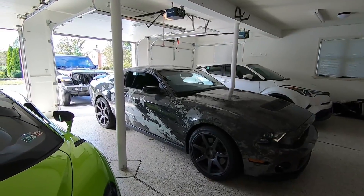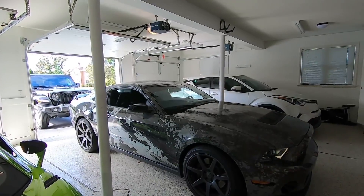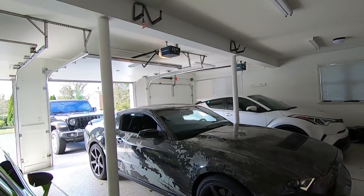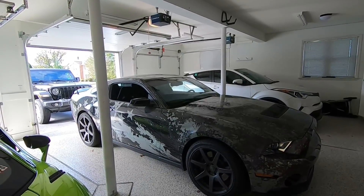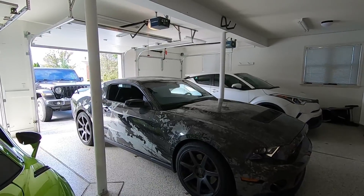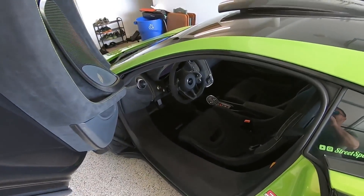First, a little update: we are calling the winner of our GT500 this Friday the 11th at 1pm Eastern time. I haven't seen the winner's name yet, so I genuinely don't know who it is. Have your phone ready and keep an eye out for a 717 number.